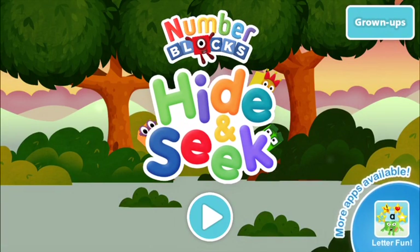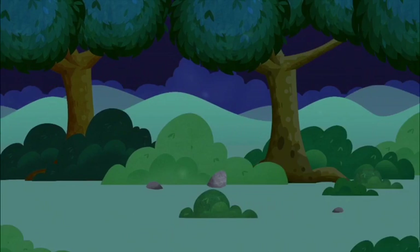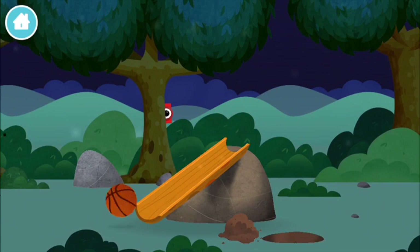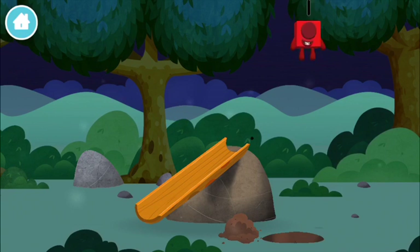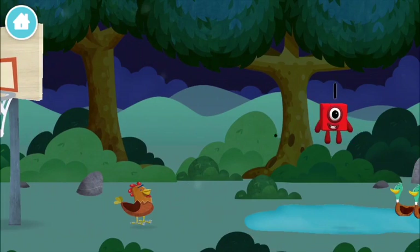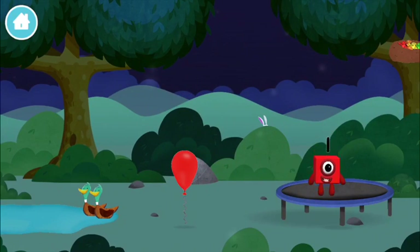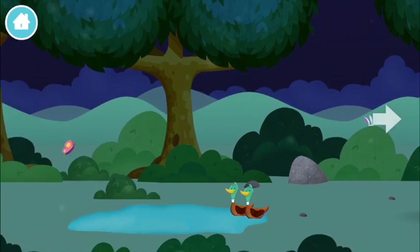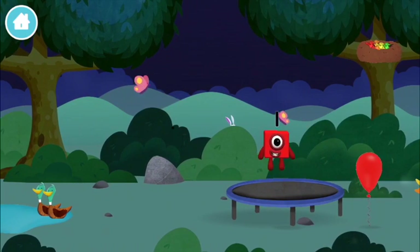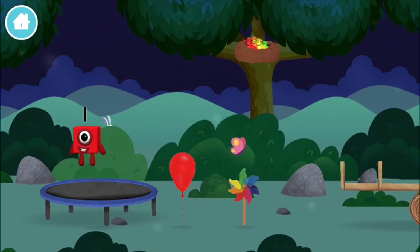Number Blocks Hide and Seek! Can you help find all of the number blocks? A basketball — you've found one! A balloon. A chicken. Two ducks swimming in a pond. Three rabbits balancing on each other's heads. Four birds in a nest.